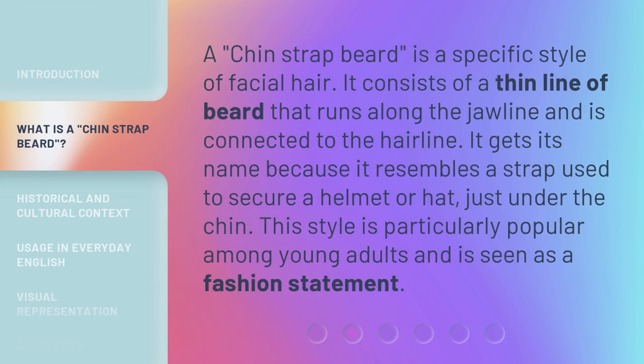A Chin-Strap Beard is a specific style of facial hair. It consists of a thin line of beard that runs along the jawline and is connected to the hairline. It gets its name because it resembles a strap used to secure a helmet or hat, just under the chin. This style is particularly popular among young adults and is seen as a fashion statement.